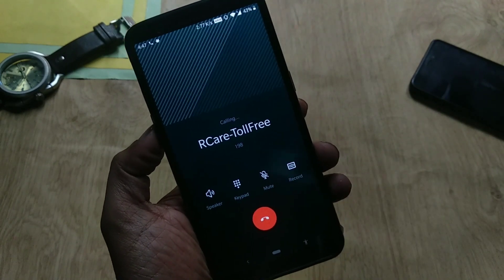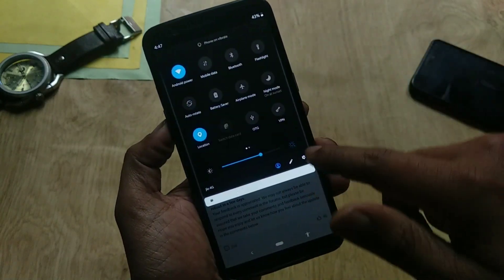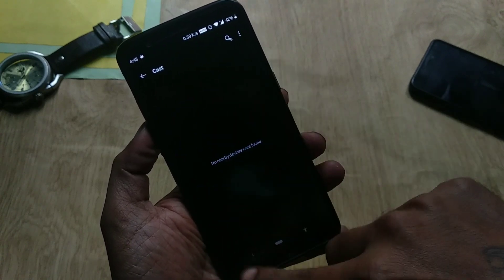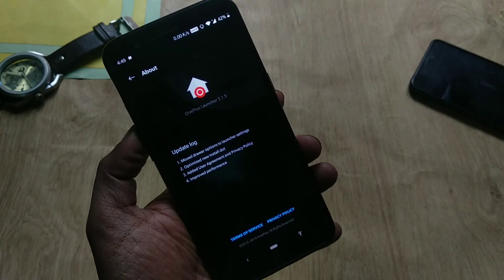They have fixed random reboots when screencasting. I tested this at a friend's place and screencasting had no issues. In the launcher, the version has been updated to 3.1.5.